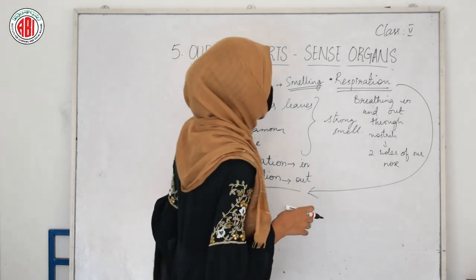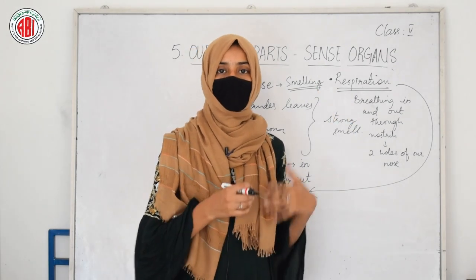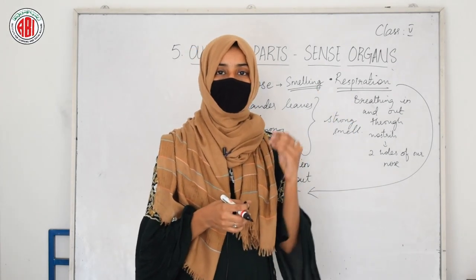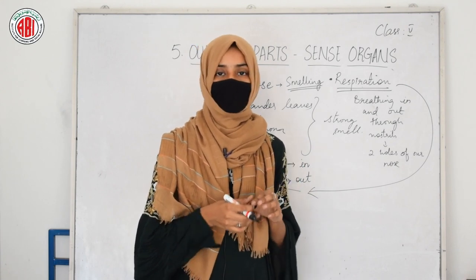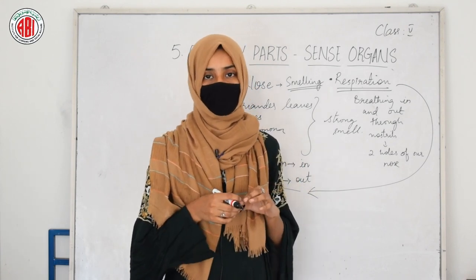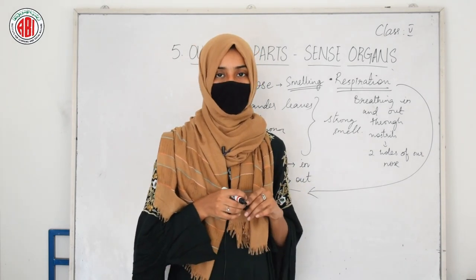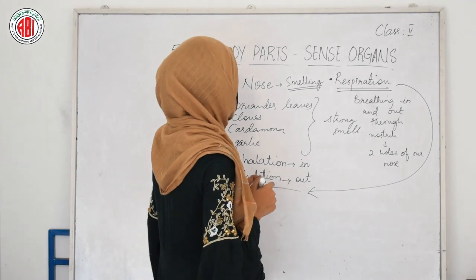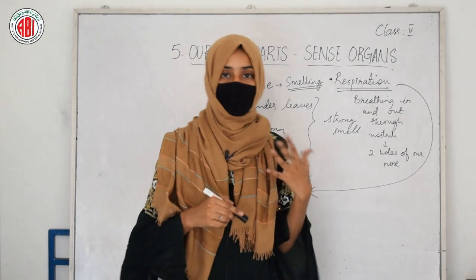Inhalation and exhalation are the two steps in the respiration process. Breathing is carried out with the help of our sense organ, which is the nose. The two holes in the nose are the nostrils, and with the help of the nostrils we can breathe in and out. This is about our delicate and most important sense organ that helps us to survive.